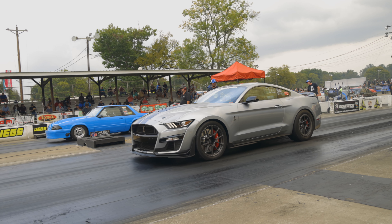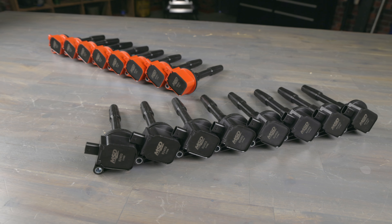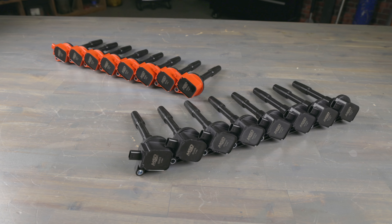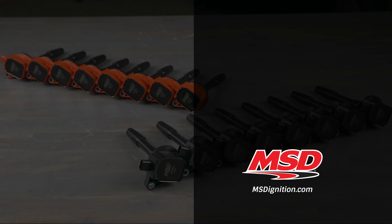This means you experience increased throttle response, more power and increased fuel efficiency. The supercharged Coyote engine delivers over 700 horsepower and over 600 foot-pounds of torque. Keep it running in peak condition with MSD ignition coils. Learn more about our full line of ignition systems at MSDignition.com.